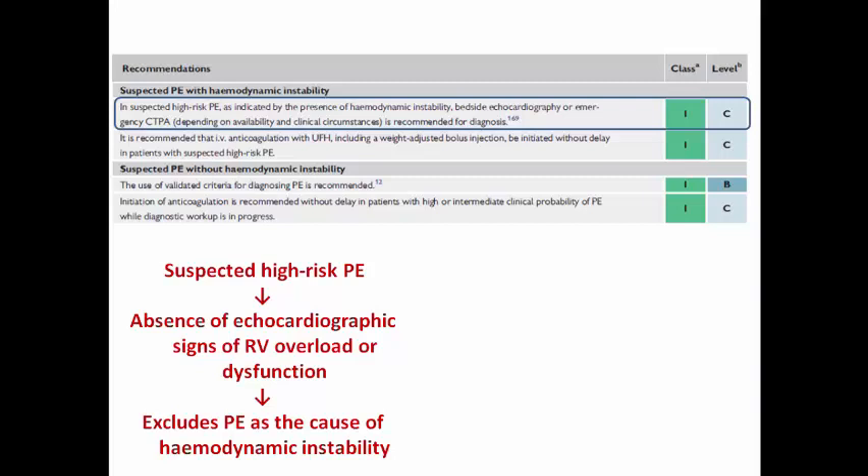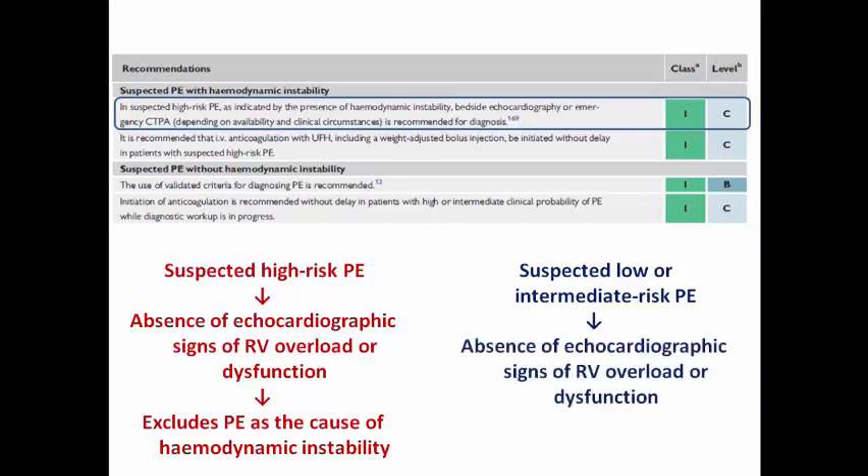It makes sense: if the patient is shocked due to pulmonary embolism, this should be reflected on the right side of the heart. So if the echo is completely normal, this excludes this possibility. But what if the patient has low or intermediate risk pulmonary embolism and is hemodynamically stable? If the echo is normal without any signs of RV strain, pulmonary embolism is still a possibility.